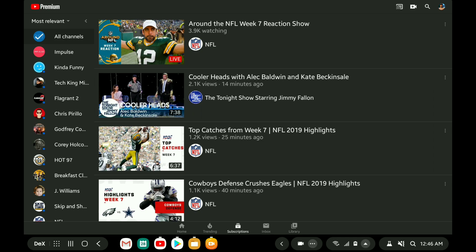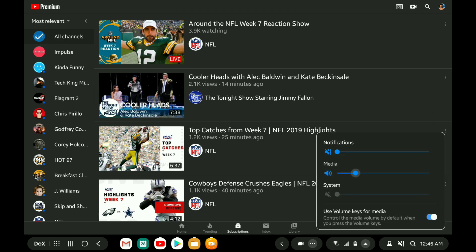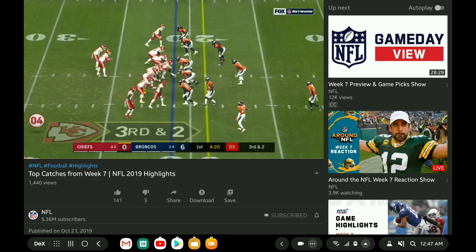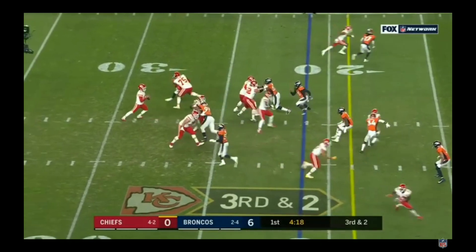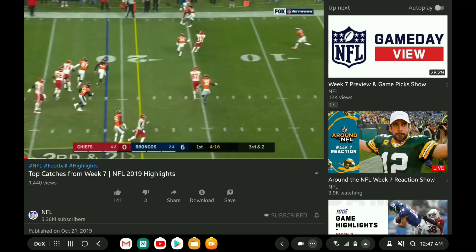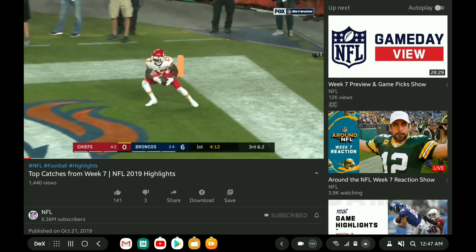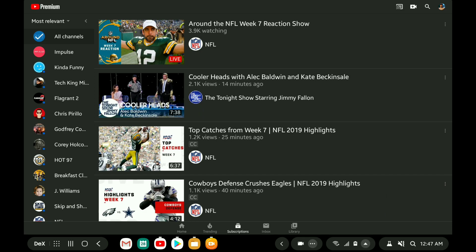Let me make sure my volume is turned all the way down, and let's say I want to watch top catches from the NFL. Once I hit full screen, it disappears — but when we come back, the taskbar comes back. So Samsung finally got around to fixing the Samsung DeX bug where the taskbar was disappearing in full screen.